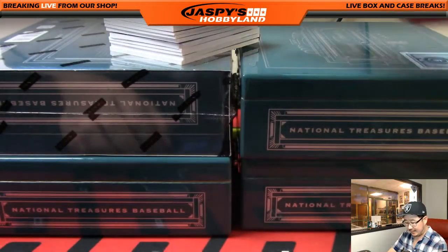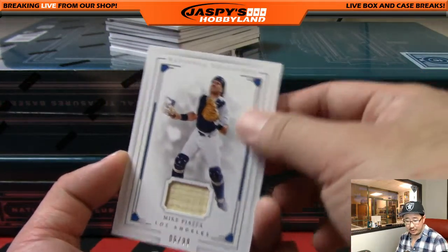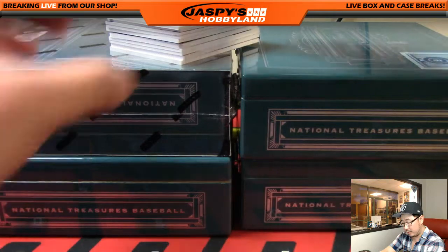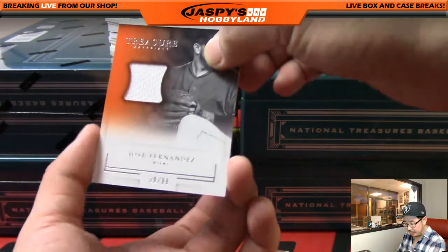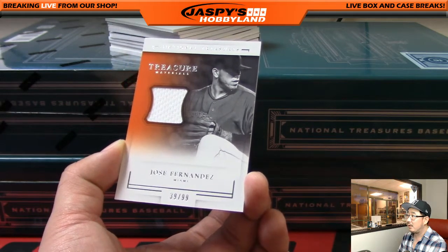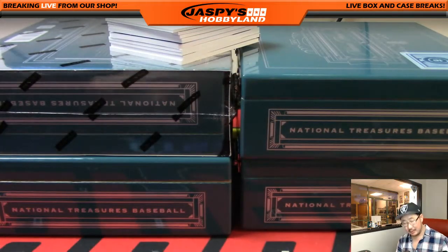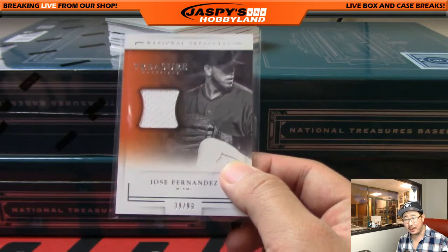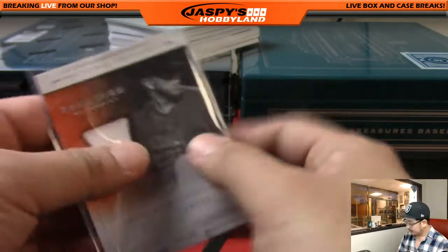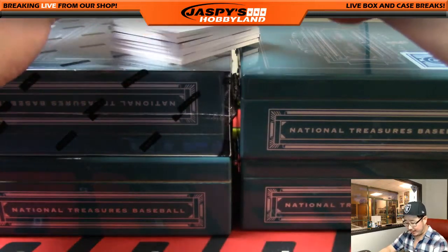We've got Mike Piazza — piece of Mike Piazza's bat, Dodgers edition, 6 out of 99, goes out to Dano. We've got Dano again — rest in peace Jose Fernandez, 39 out of 99. Shame — Jose Fernandez, kids, don't do drugs, don't drink alcohol and then operate boats really fast in the middle of the night. Come on Jose Fernandez — it's a shame. That goes out to the Marlins going to Dano.